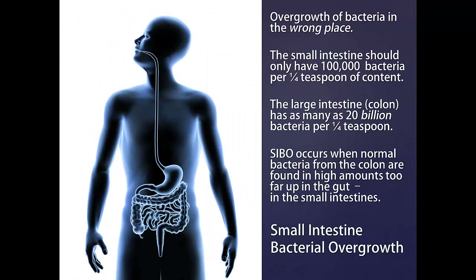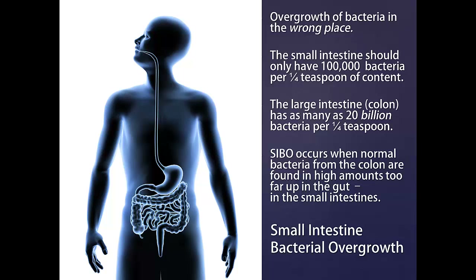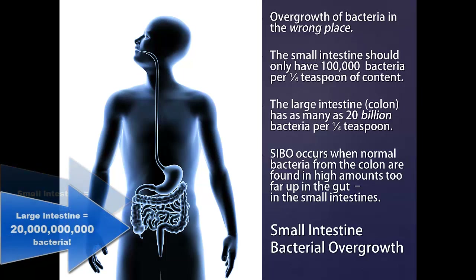Our intestines are supposed to have trillions of bacteria, but small intestine bacterial overgrowth means you have bacteria in the wrong place. Normally, the small intestine should have only around 100,000 bacteria per quarter teaspoon of small intestinal content. In contrast, the large intestine has as many as 20 billion bacteria per quarter teaspoon.